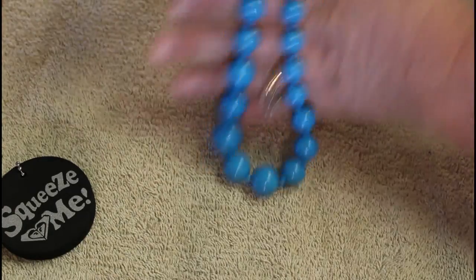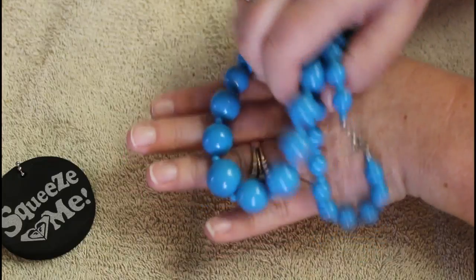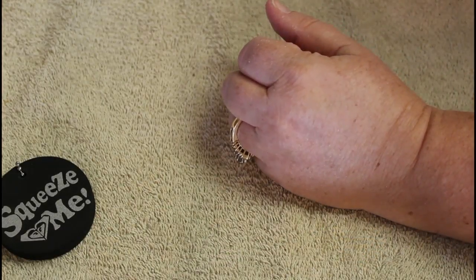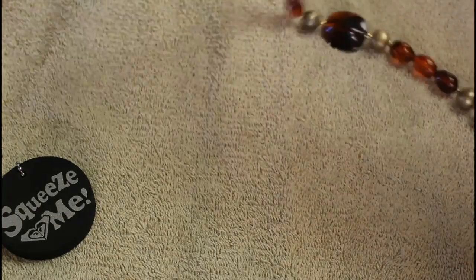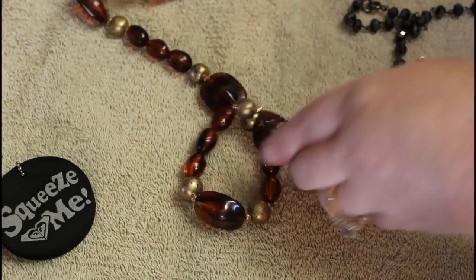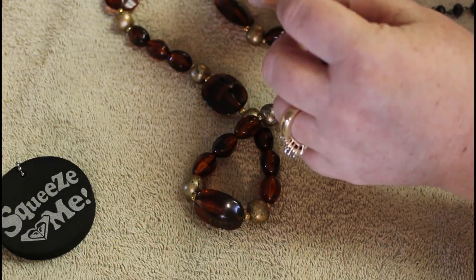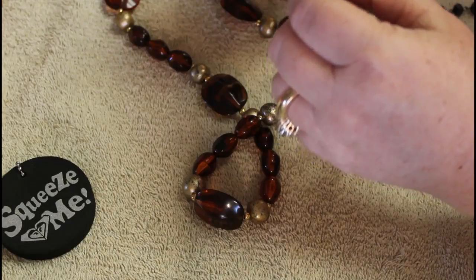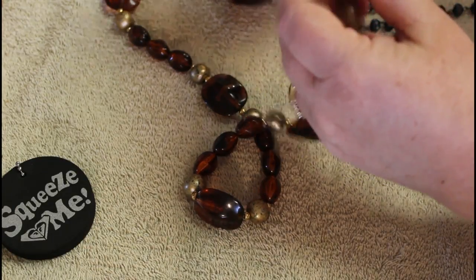Okay, this looks very similar to the red one we had and the gold one. I like the color. This one - I don't think this is one piece. Okay, this is one. The end is broken - aww, all right, well.